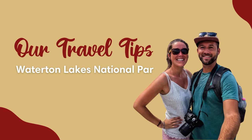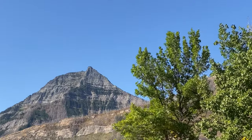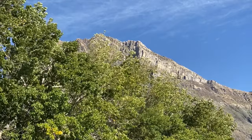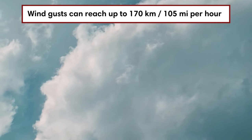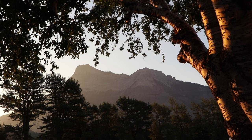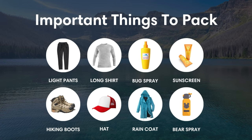As promised, here are three travel tips for Waterton Lakes National Park. First, pack and dress appropriately. This park is known for its unpredictable weather and really high winds — it's often referred to as the windiest place in Canada, with gusts that can reach up to 170 kilometers or 105 miles per hour. Pack layers and dress in appropriate outdoor gear, including rain gear, warm clothing, sturdy hiking shoes, and insect repellent.